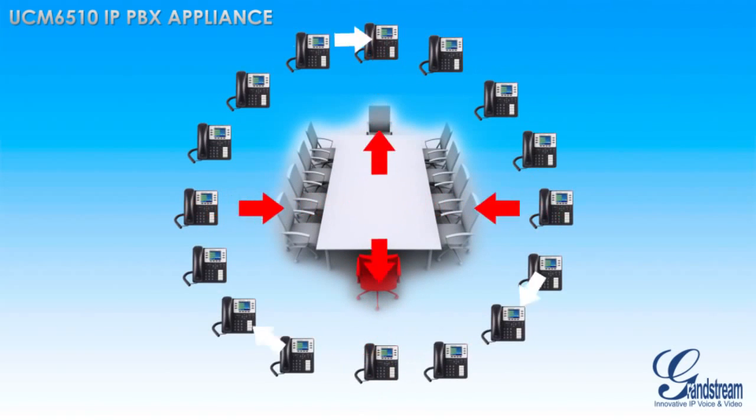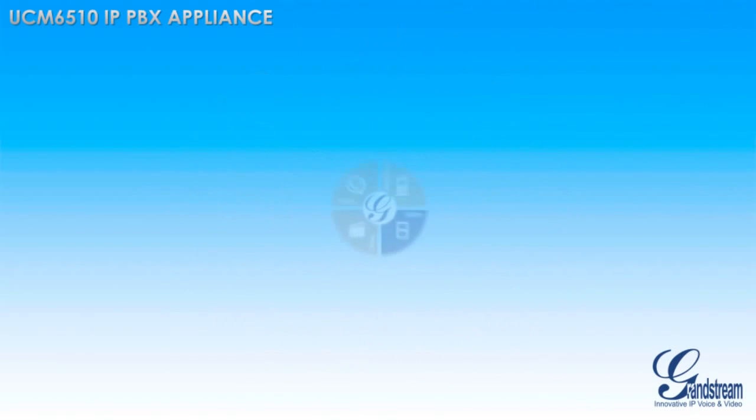The UCM 6510 also includes eight conference bridges that allow businesses to hold conference calls with up to 64 attendees.